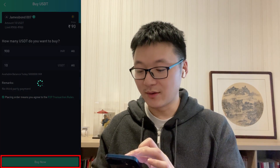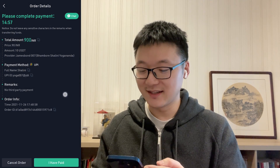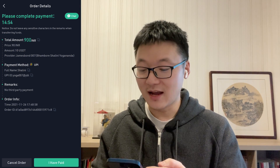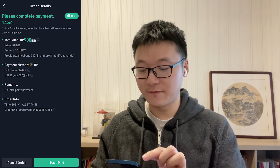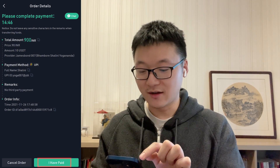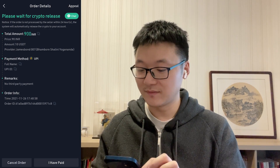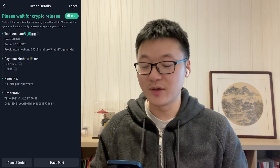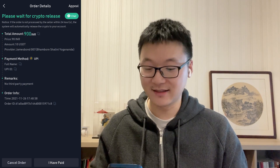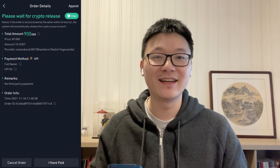Click Buy Now if you are happy with the order. The order details will be presented — check the payment method and transfer the fiat to the account shown. Once you have paid, click the confirmation button so the seller and platform are aware. On the seller's side, he will check if the fiat has been received, and if yes, he will inform the platform that the crypto on hold can be released.